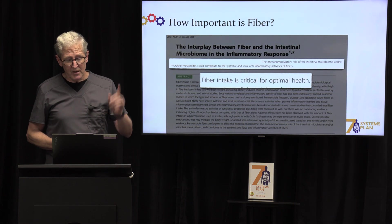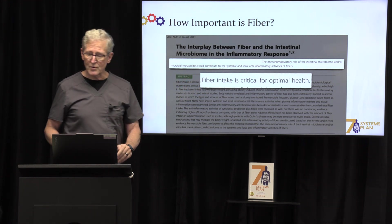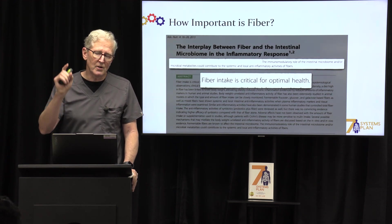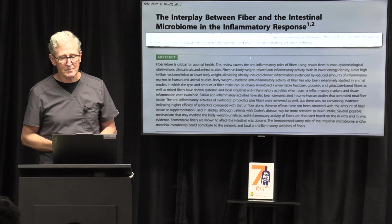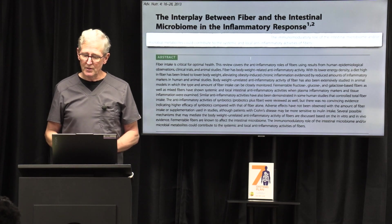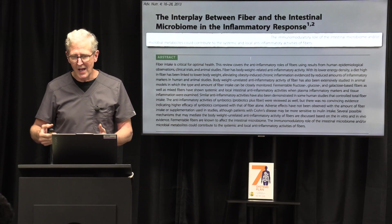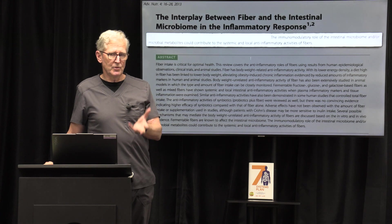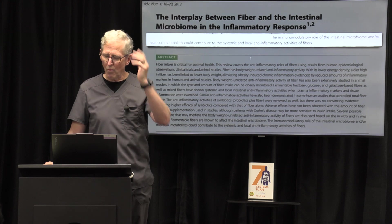How important is fiber? Here's what the research says: fiber intake is critical for optimal health. There are no nutrients or calories in fiber, but it's one of the most important things you need in your diet. Adding fiber can contribute to systemic and local anti-inflammatory activity. So if you have inflammation in your body, get the fiber going — that boosts your short-chain fatty acids, which helps the digestive system and your whole body.